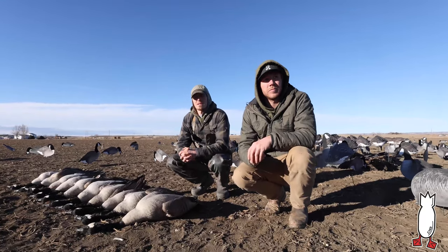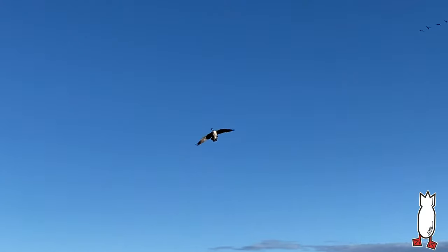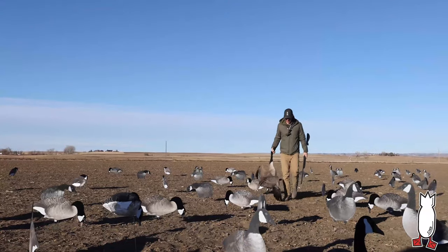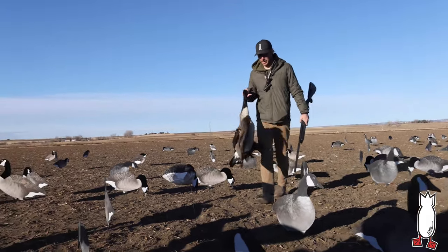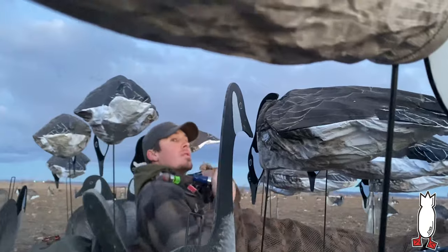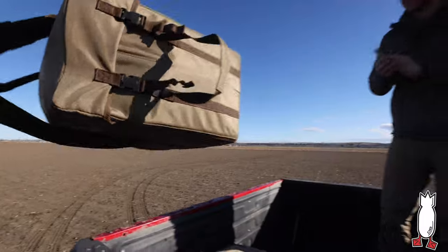It's late season, like we've already talked about. We had several other options that could have made this honkers-inside-the-spread, late season hunt much less challenging. But that's not what we wanted to showcase. We had a cornfield with good ground clutter that was holding probably 5,000 birds where we could have accomplished this very easily. But that's not what we wanted to do. We wanted to get in a predominant traffic field with no ground clutter to show that it could be done.